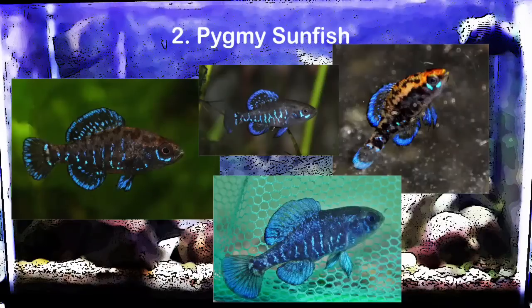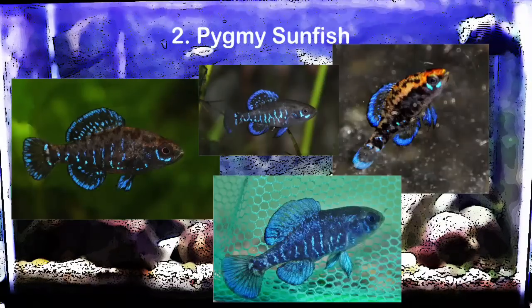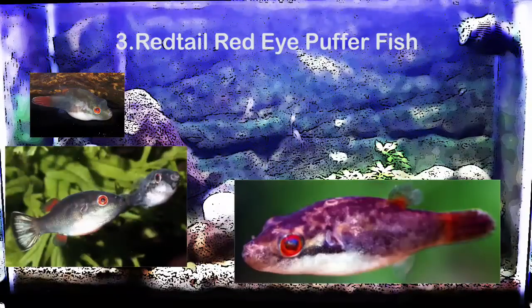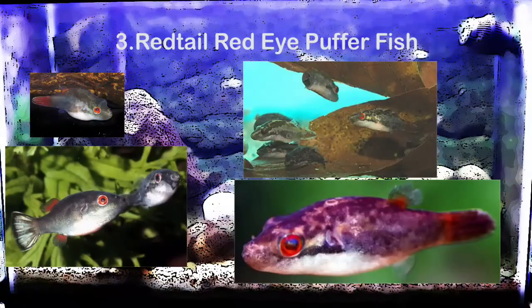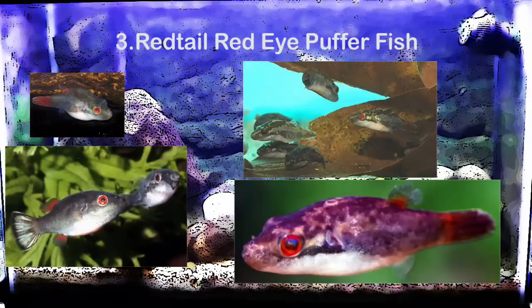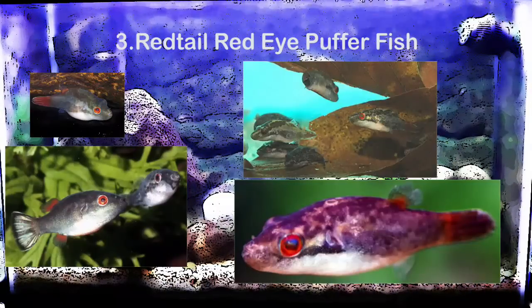The next option for stocking a 29 gallon aquarium are pygmy sunfish. These sunfish are native to Florida, they only get about an inch and a half, and they look very stunning. You could do a nice colony of maybe five or six and they get along with other peaceful community fish that tolerate cooler temperatures, like danios and white cloud minnows. You could also do a red tail red-eye puffer aquarium. These puffer fish are able to live in fully freshwater aquariums. They only get about an inch and a half to two inches, and a colony of five or six would look really nice in a 29 gallon.